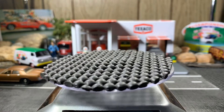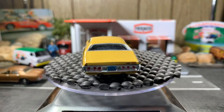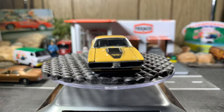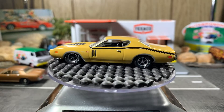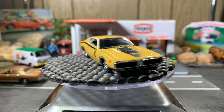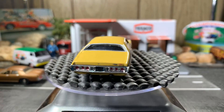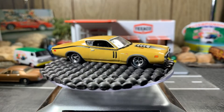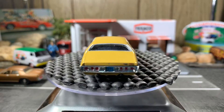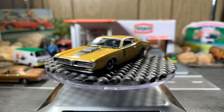Next one is a 71 Dodge Charger RT. Nothing opens on this one. This one's beautiful — love this casting. Love the Dodge Chargers. Very beautiful looking casting; I like the color on this as well. This one's an M2 as well — glad I have this one in my collection.